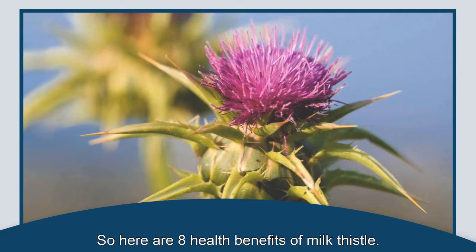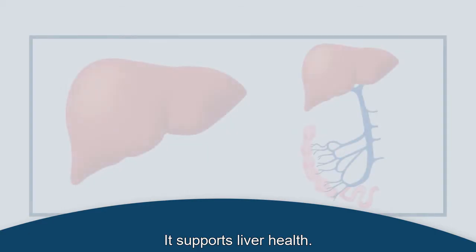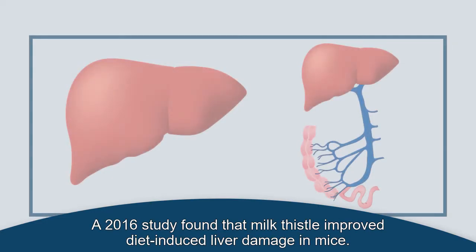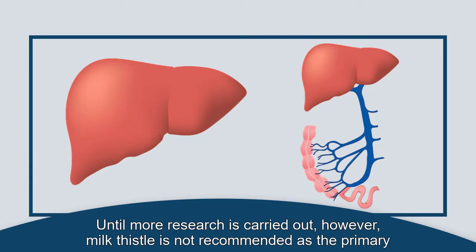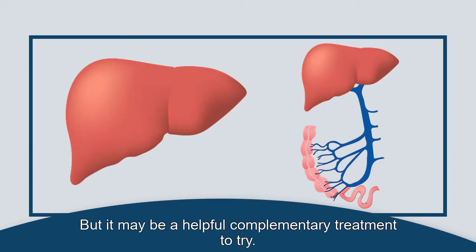Here are 8 health benefits of milk thistle. First, it supports liver health. One of the most common uses of milk thistle is to treat liver problems. A 2016 study found that milk thistle improved diet-induced liver damage in mice. More evidence is needed to prove that milk thistle benefits human livers in the same way. However, milk thistle is not recommended as the primary treatment option for liver problems, but it may be a helpful complementary treatment to try.